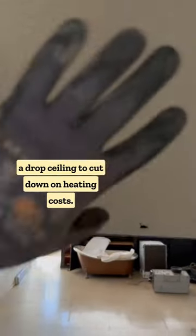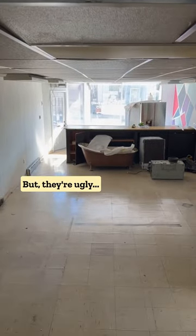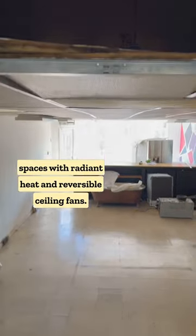It used to be common practice to install a drop ceiling to cut down on heating costs. Other than shrinking the space, some of the tiles boasted up to an R14 value. But they're ugly. We prefer to control heating costs in tall spaces with radiant heat and reversible ceiling fans.